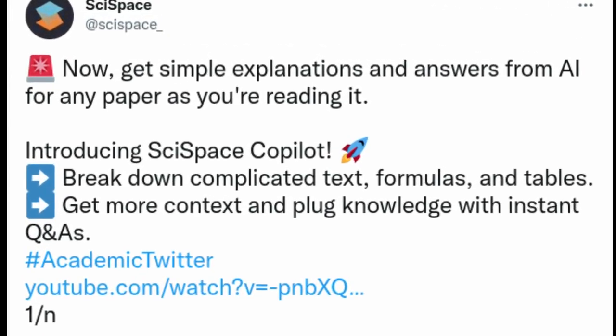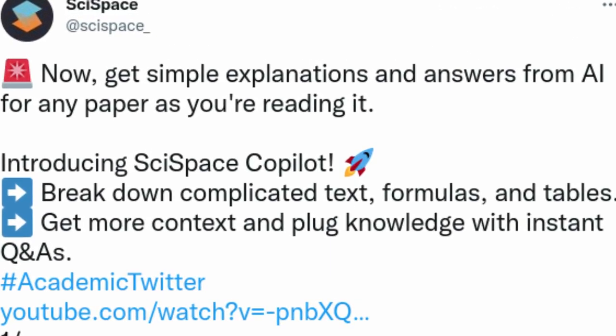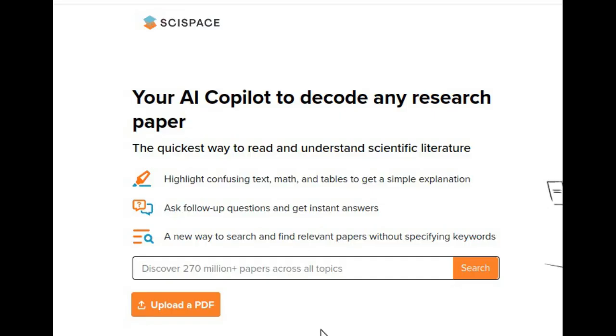Recently, I came to know about an AI-based tool which is useful for reading and understanding research papers easily. This tool, named Copilot, is provided by SciSpace, which is formerly known as Typeset. We can use it at typeset.io.